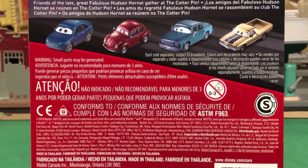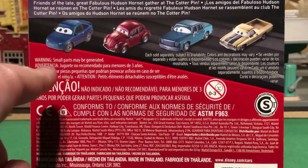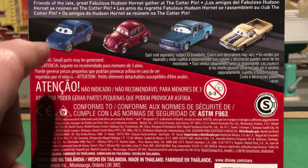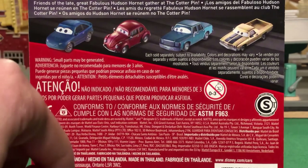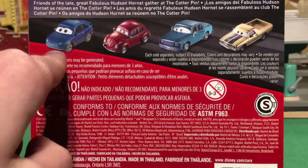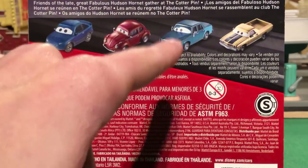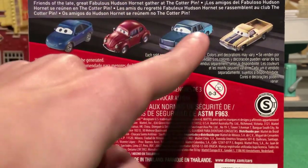On the back of the card it says 'friends of the late great fabulous Hudson Hornet gathered together at the Kotterpins bar,' which is really cool. The cars shown on the back include Xanadu Bumpers, and I think the next one is Jenny Tolan - she's got a different colored door and some of the clear coat of the paint is missing, which is awesome.